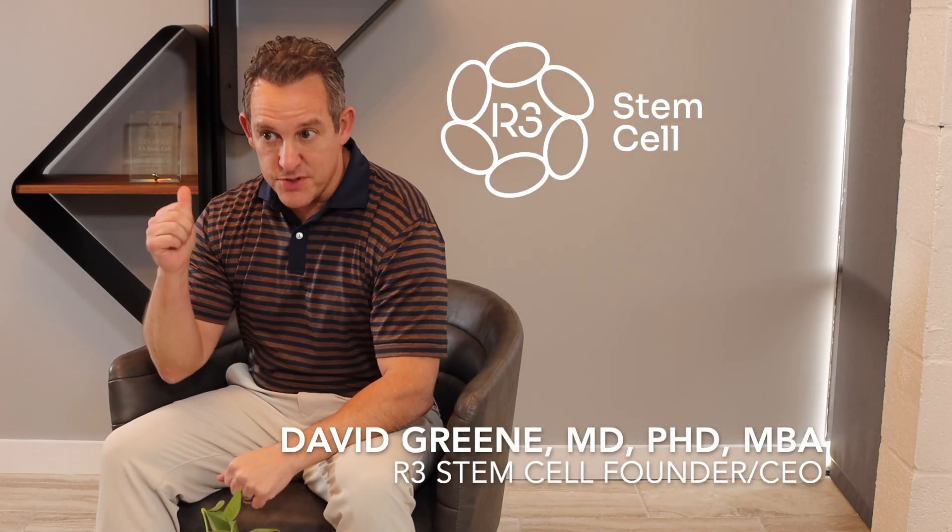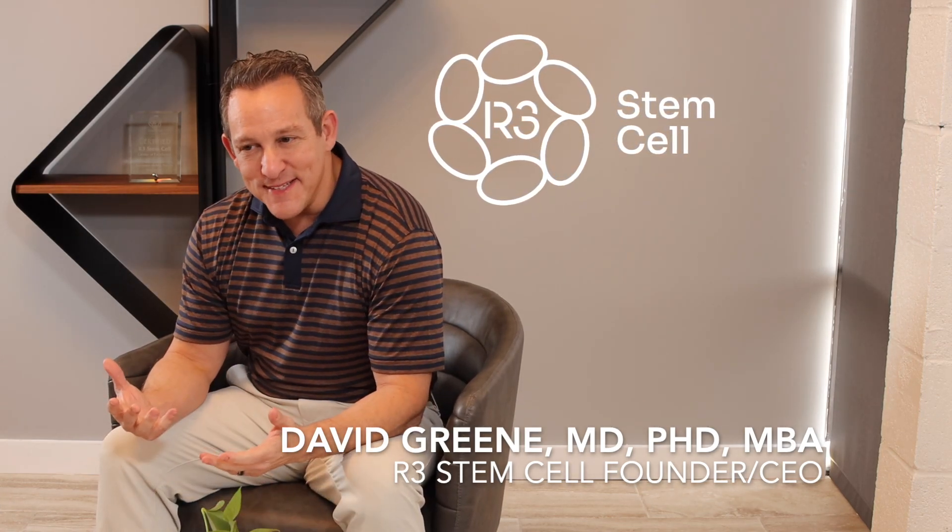Hi, do you wonder what the difference is between exosomes versus stem cells? Well, this is Dr. David Green with R3 Stem Cell. I'm going to tell you.